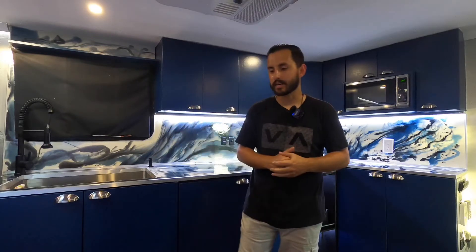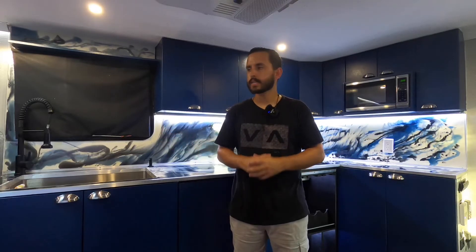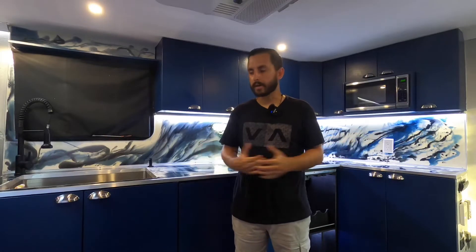Since the last video I made about this beautiful trailer behind me — my custom cargo trailer — I've had a ton of comments, a lot of likes, dislikes, a little bit of everything. A lot of questions about why I wasted this much money on a trailer, why I did this or that. Some people are gonna like it, some people are not.